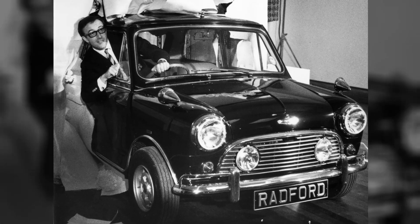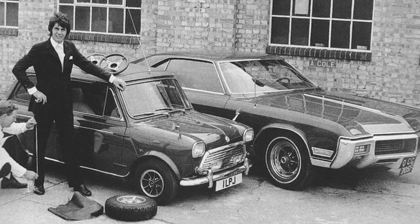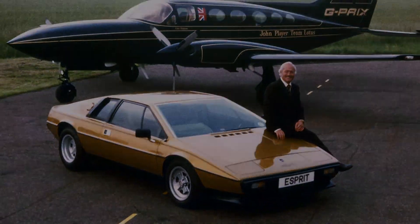Radford's been this kind of sleeping giant that's gone forgotten. It was founded in 1948 by a guy called Harold Radford. Since then, Radford's built a number of really cool cars. And at the hands of some new custodians, we're revitalizing the brand.